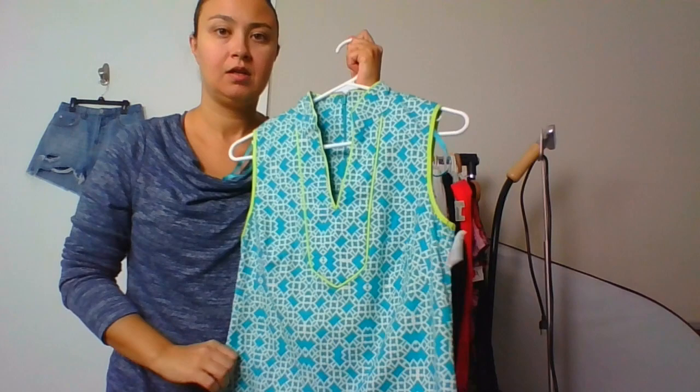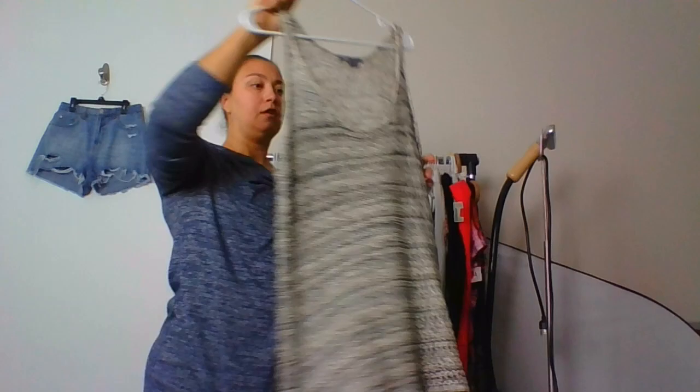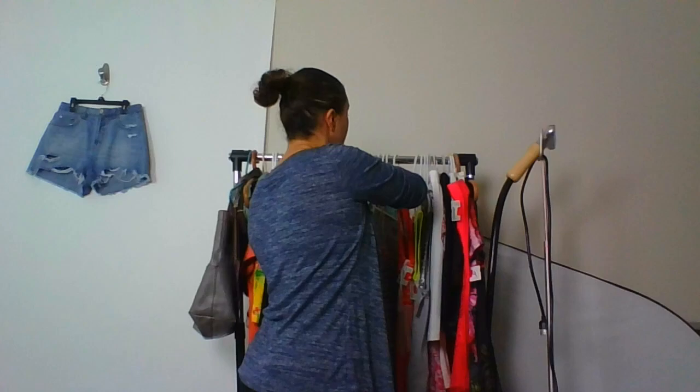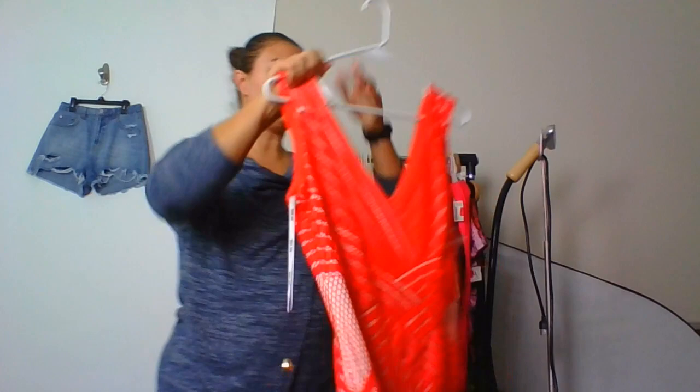This is an Eliza J shift dress — I'm such a sucker for these mod-type dresses. And this is a Vince size large tank top. I've got a couple of good ones; I'm not saving the best for last, just going in whatever order I have them.